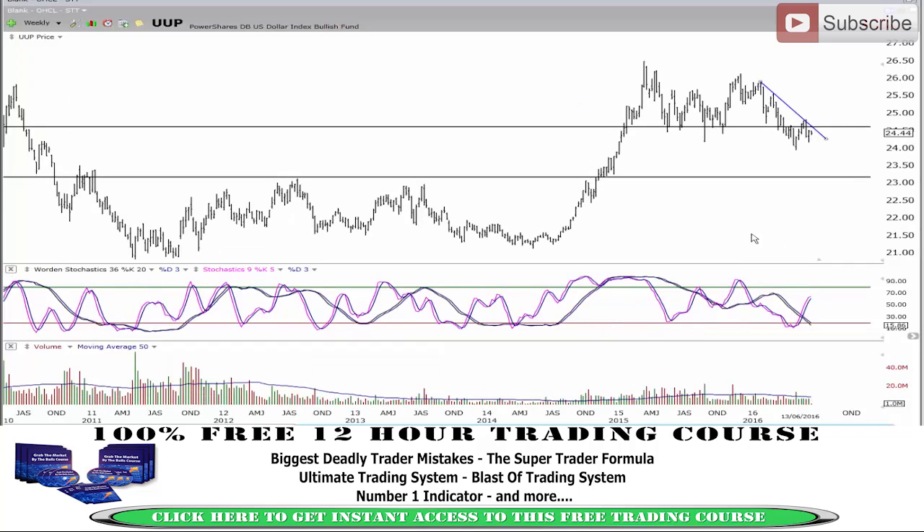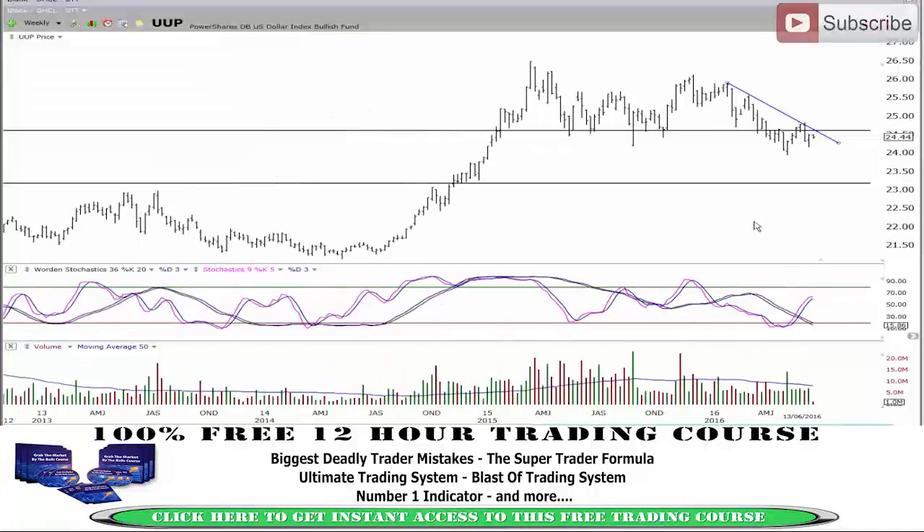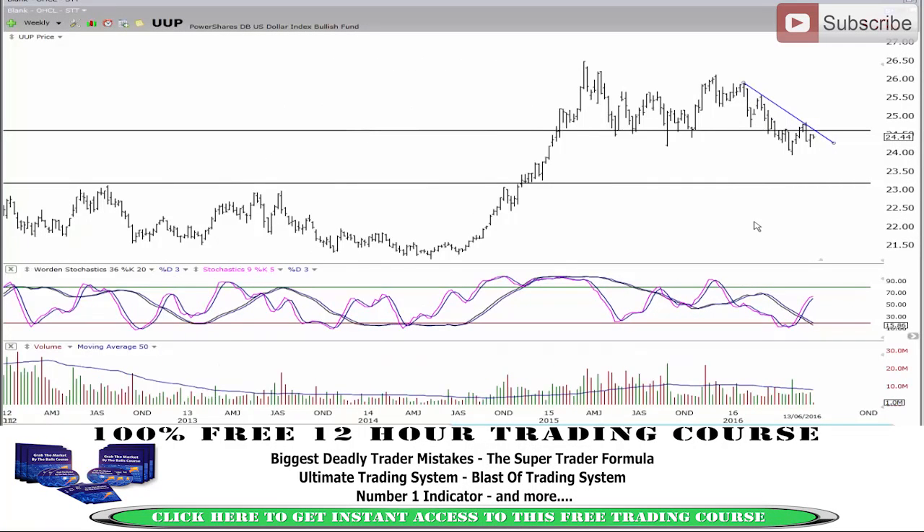By looking at this chart overall, if I squeeze this chart up you can see what I'm looking at here overall. The reason why I'm long-term bearish — if you look at this weekly chart — it's very key to look at this weekly chart. You can see from these points through there how the market paused right there and then actually dropped down. You can see what's actually happening through there.